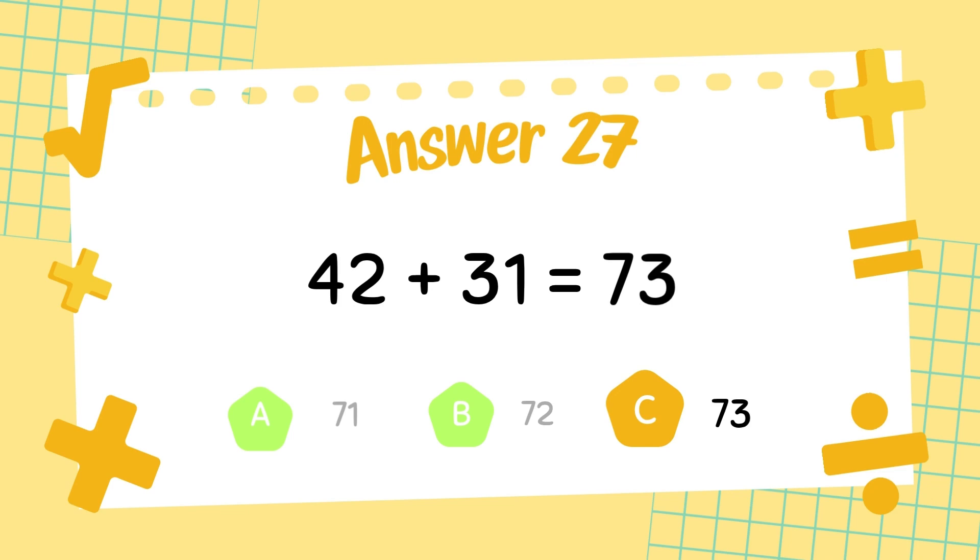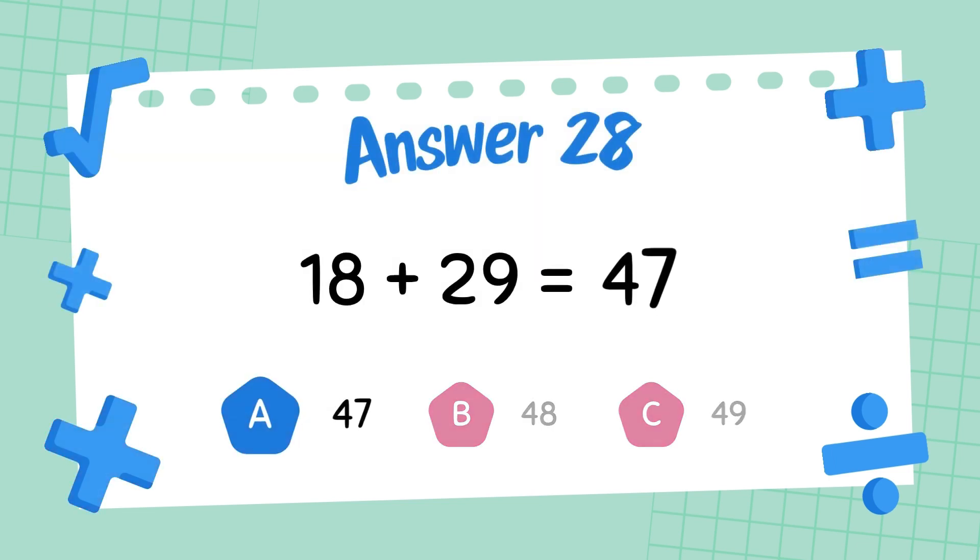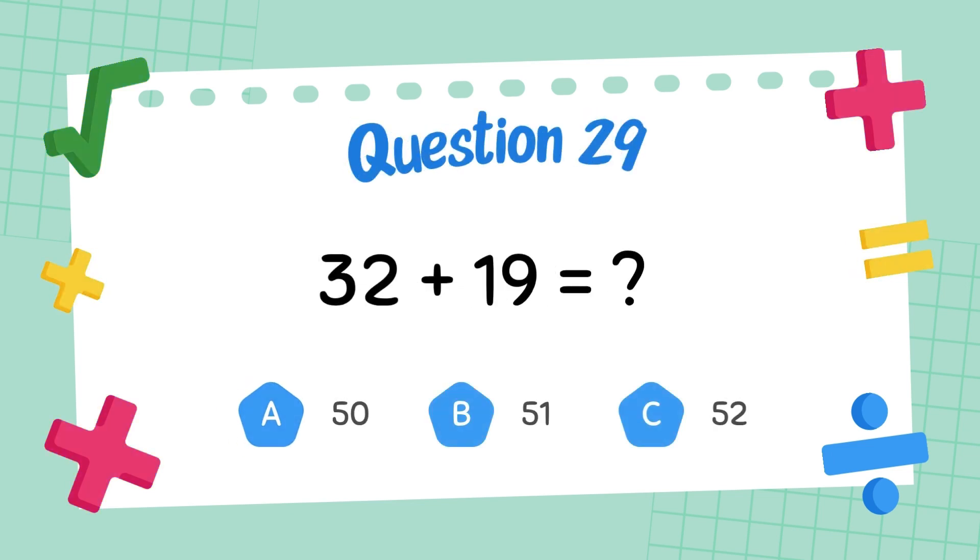The answer is 63. What is 18 plus 29? The answer is 47. What is 32 plus 19?